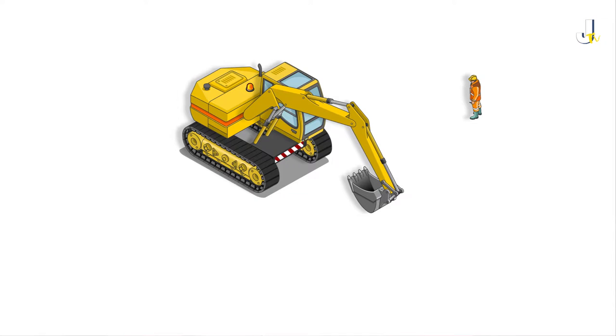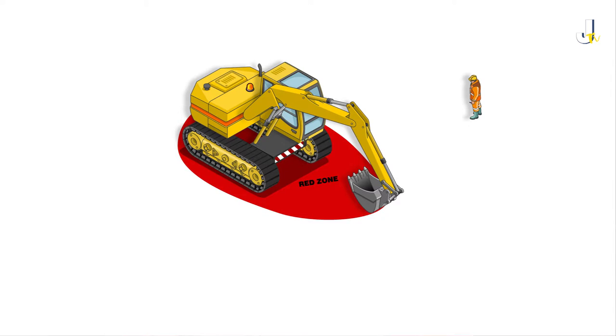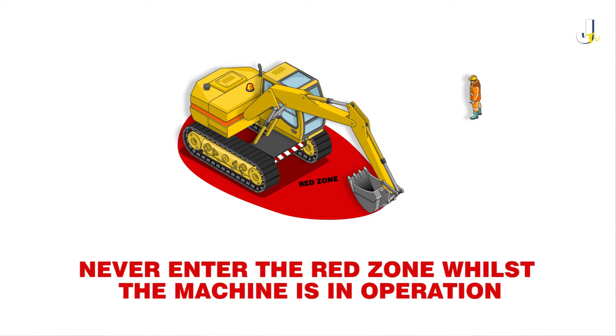The most significant zone is the red zone. This is the immediate area around an excavator with the highest risk of a person being trapped or crushed between the machine and or an adjacent obstacle. This zone must never be entered whilst the machine is in operation. The only exception to this rule is when carrying out drainage works, where additional, more stringent controls will be implemented based on individual assessment of the task.